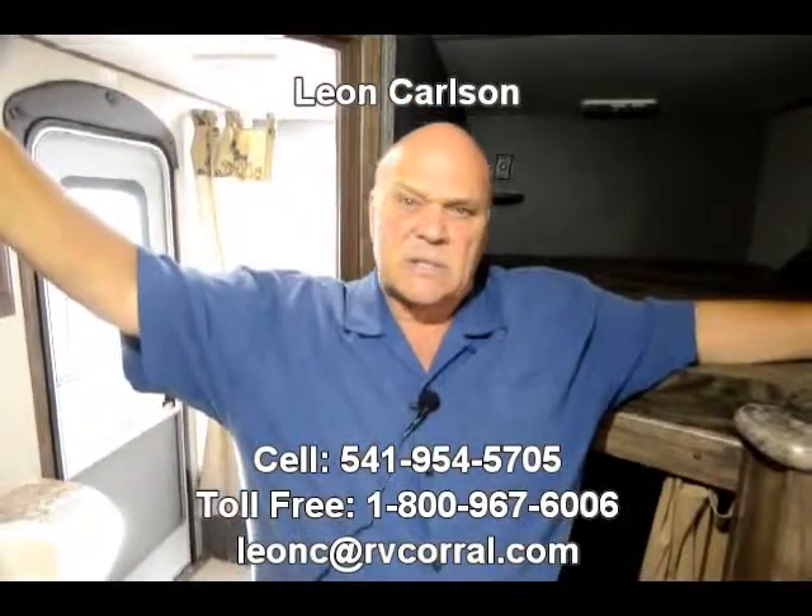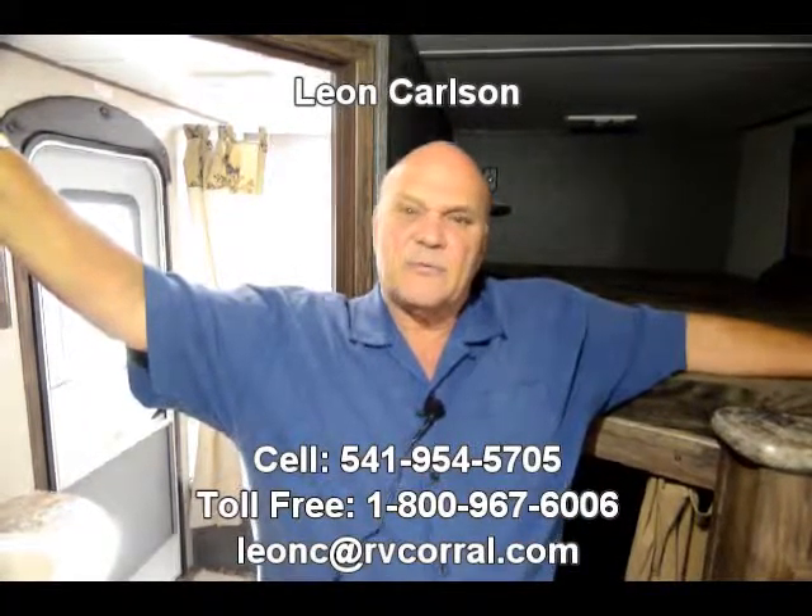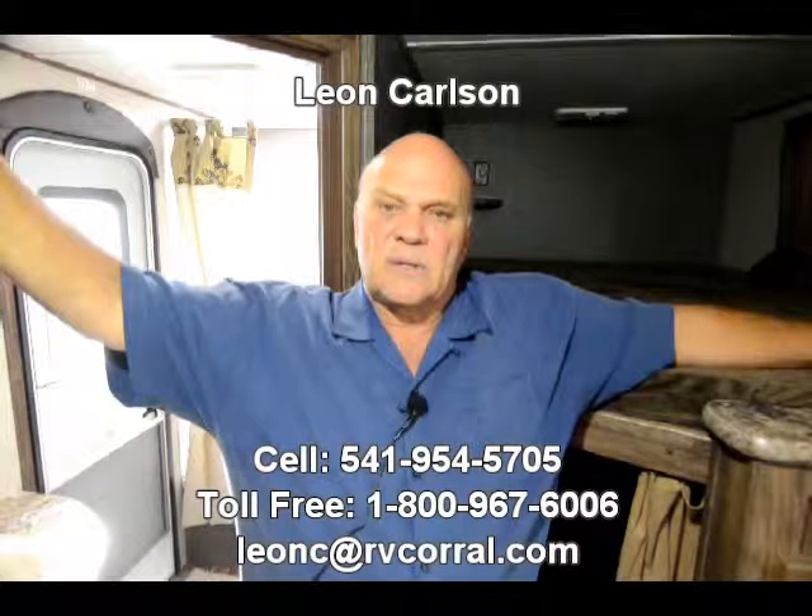I'm Leon Carlson. Please call my cell at 541-954-5705 and we'll get together on this unit. Thank you.